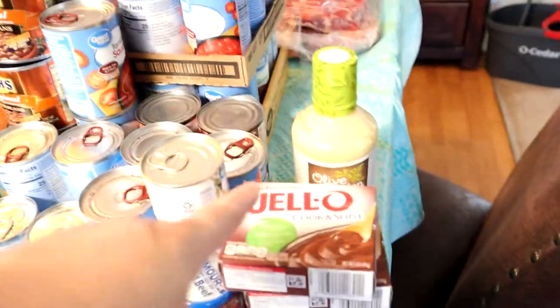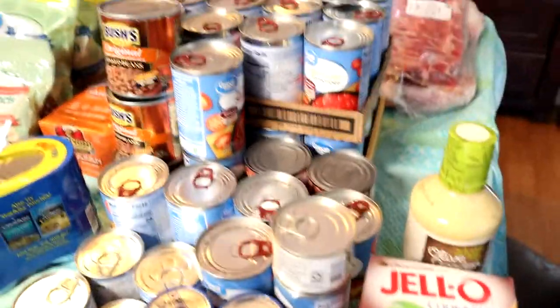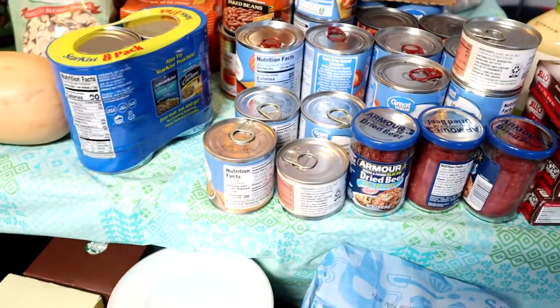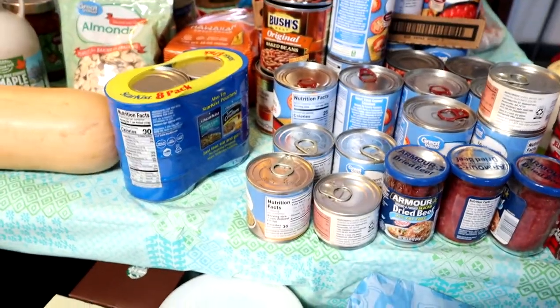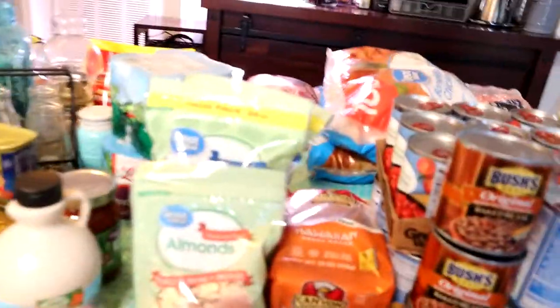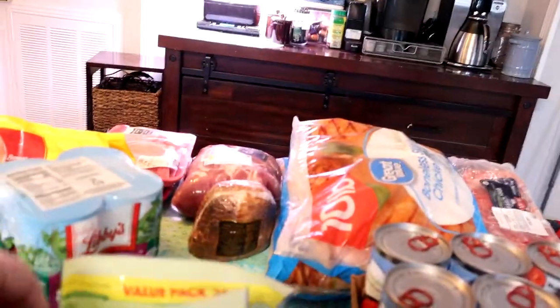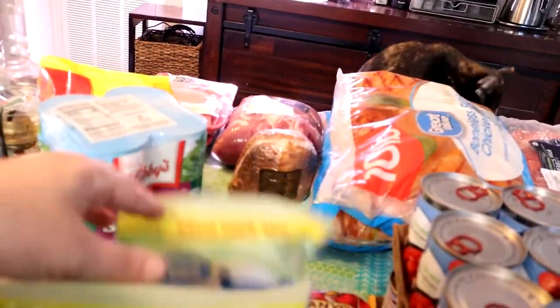We got some Jell-O cook and serve, some Olive Garden dressing, a whole bunch of canned goods like baked beans, tomato sauce, petite tomatoes, dried beef, mushrooms, black olives, tuna fish. We got some gluten-free Hawaiian bread — so good. I got almonds, pecans, and walnuts.